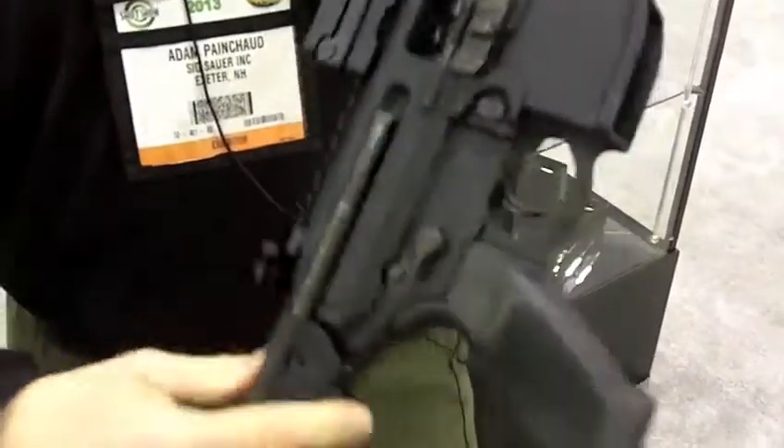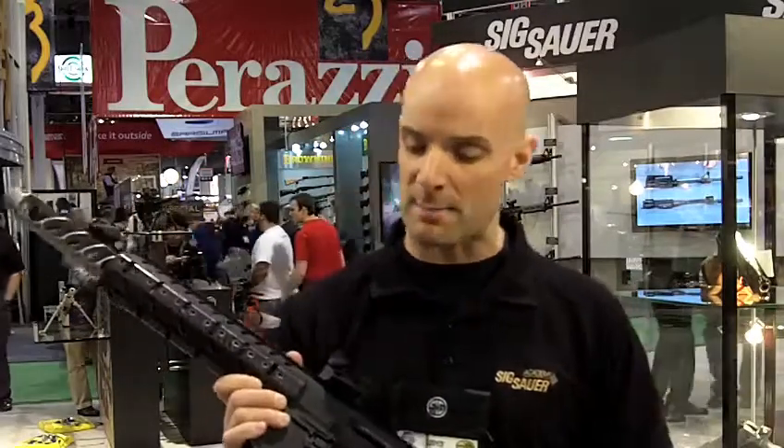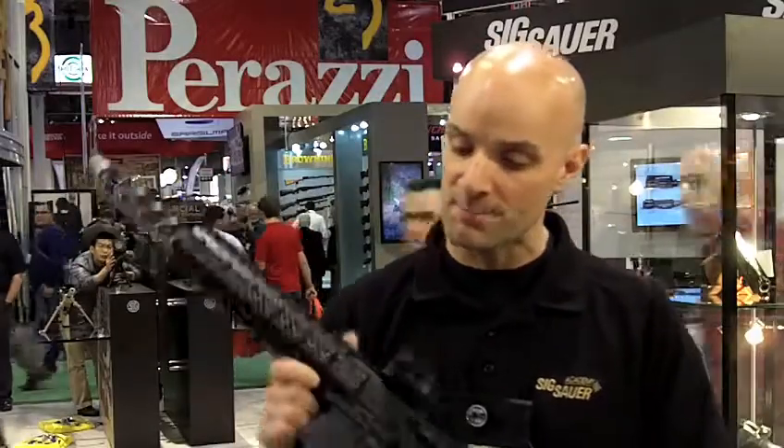A couple of different stock options — we've got a telescoping stock and a side folder stock. Five configurations out there, primarily for the LE and military market, but we do have some commercial variants like this 16-inch carbine and a pistol version as well.